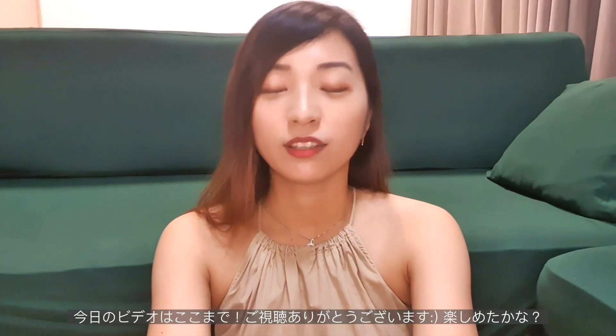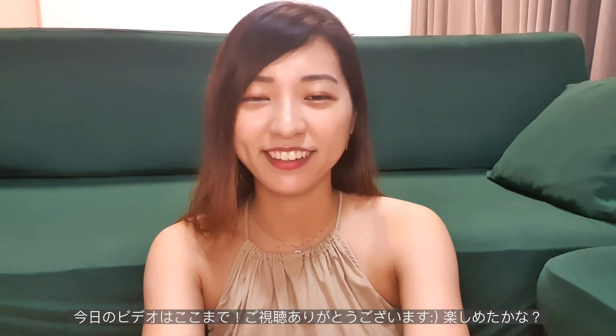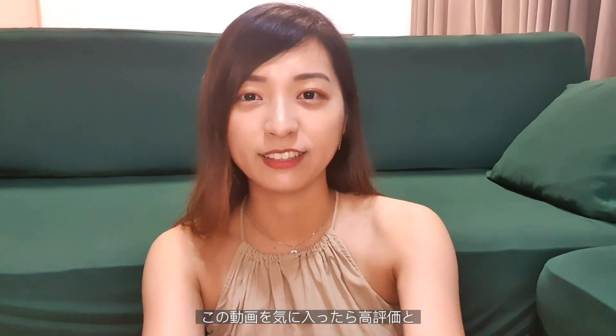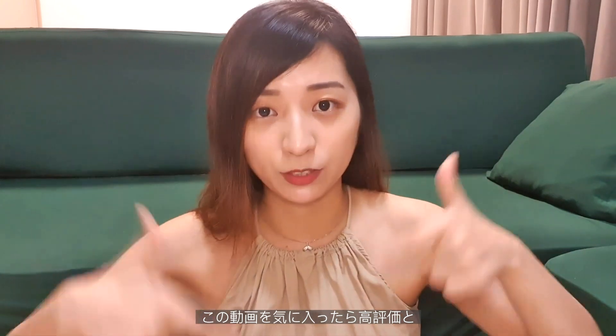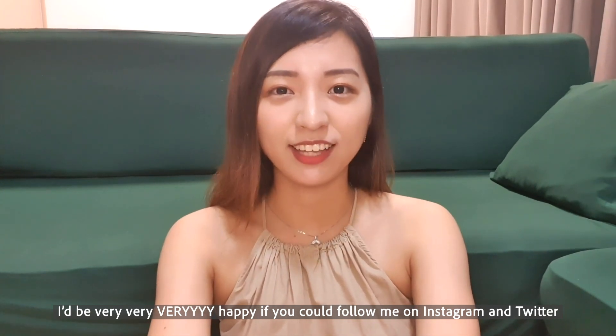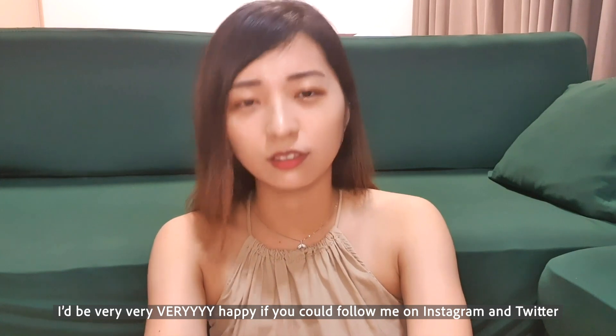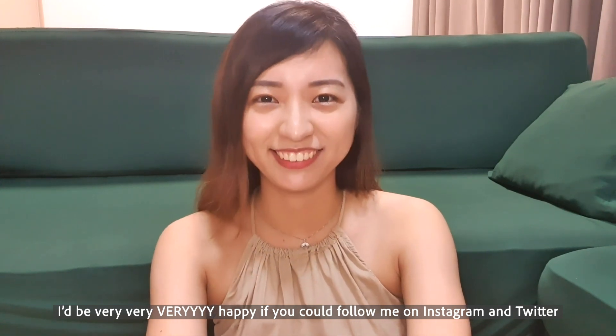Okay, so that's all for the video. Thank you so much for watching. I hope you enjoyed it! If you liked it, don't forget to give a like and subscribe to my channel. If you want to follow me on Instagram and Twitter, I'll be really happy, so please follow me. Then let's see you in the next video — see you guys soon! Bye bye!